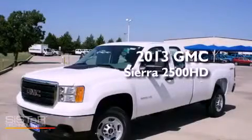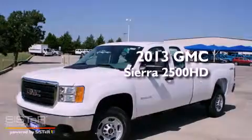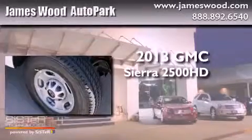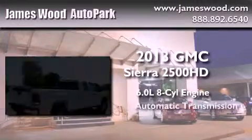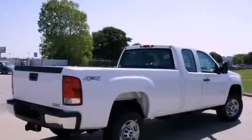This is a brand-new 2013 GMC Sierra 2500 HD. It features a 6.0-liter eight-cylinder engine, an automatic transmission, and four-wheel drive.